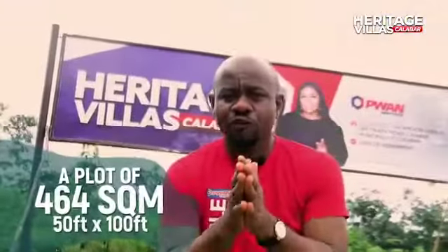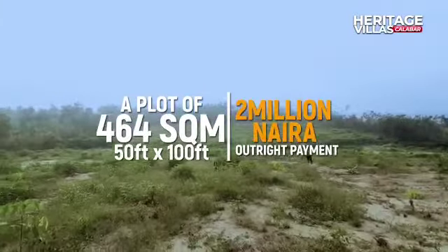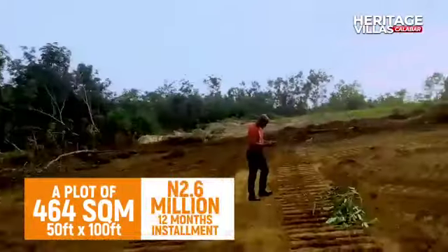A plot of 464 square meters, which is 50 by 100, goes for 2 million outright payment. If you're doing installment payment for six months, it's 2.3 million. If you're doing installment payment for 12 months, it's actually 2.6 million.